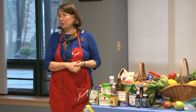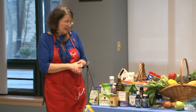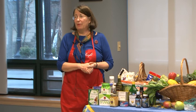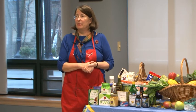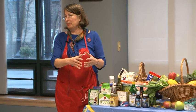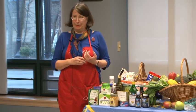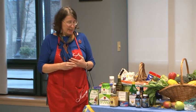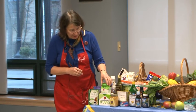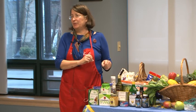Coconut sugar is not widely available yet, but I predict it will be. You can substitute it cup for cup for brown sugar or white sugar. What we've been doing is taking whatever a recipe calls for and mixing substitutes: you can substitute applesauce for part of the sugar in many baked products — it also adds moisture. You can substitute coconut sugar for another part, and then I like to use something with stevia for another part of the sweetness.